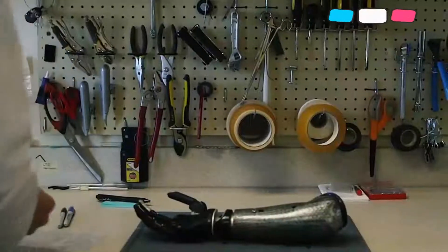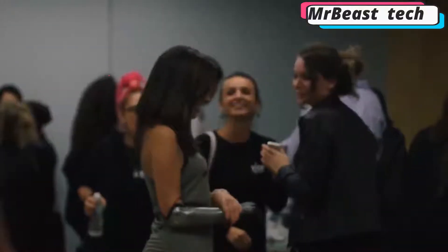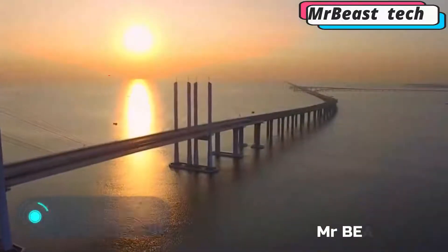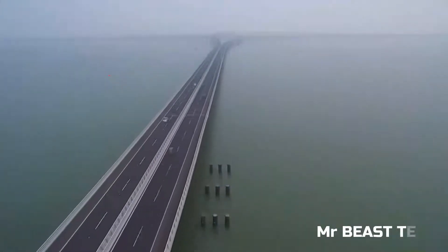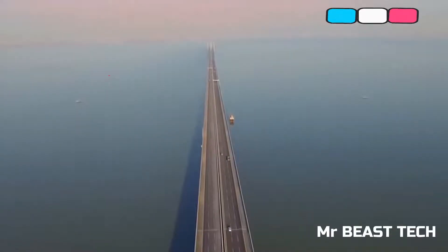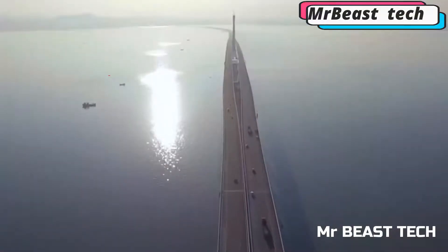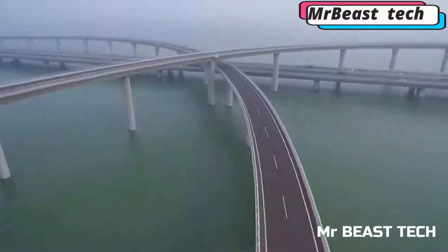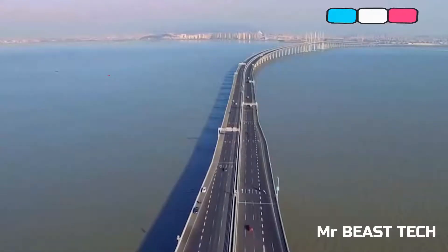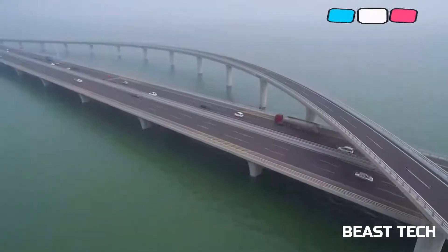The Danyang-Kunshan Grand Bridge is part of the Beijing-Shanghai High Speed Railway. It is considered the longest bridge in the world and is registered in the Guinness Book of Records. The length of the construction is 164.8 kilometers, though only nine kilometers of the road is above water. The largest body of water crossed by the viaduct is Lake Yangcheng.